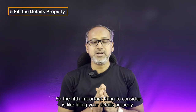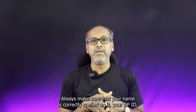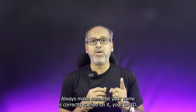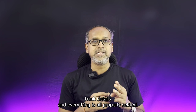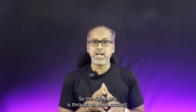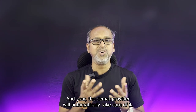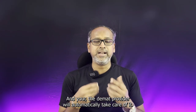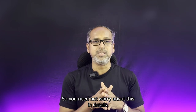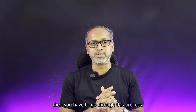The fifth important thing to consider is filling your details properly. It might sound very basic, but because you are rushing the application, always make sure that your name is correctly spelled, your DPID, bank details, and everything is properly set in. The safest way is through an ASBA account. Make sure that all the details are correctly filled in, and your Demat provider will automatically take care of it. If you are specifically applying through any bank, then you have to go through this process.